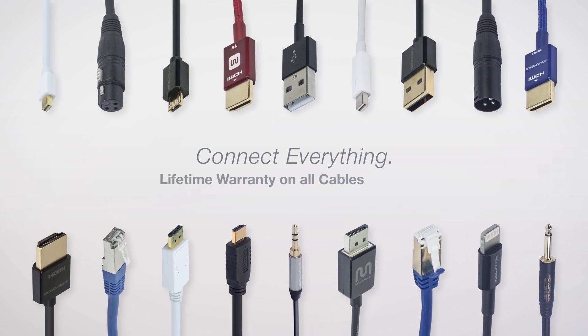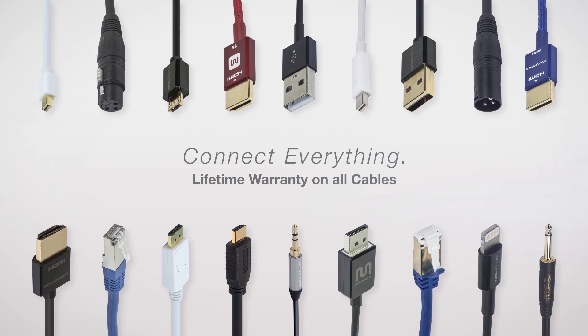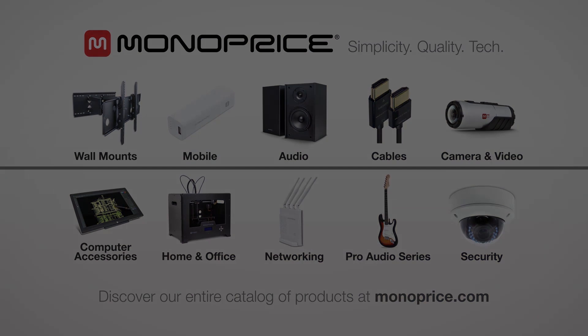This video is brought to you by Monoprice, offering you high-quality cables at everyday low prices, all with a lifetime warranty. Monoprice also has adapters, keyboards, headphones, and even gaming monitors. Click the link in the description for more information or visit monoprice.com.